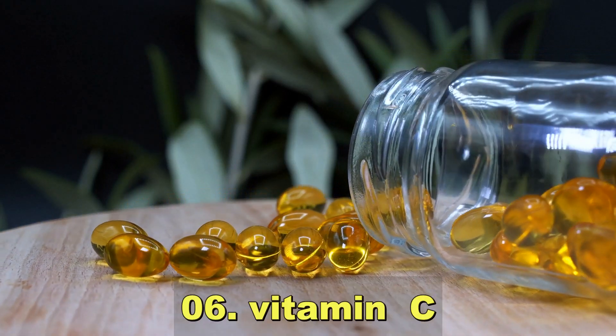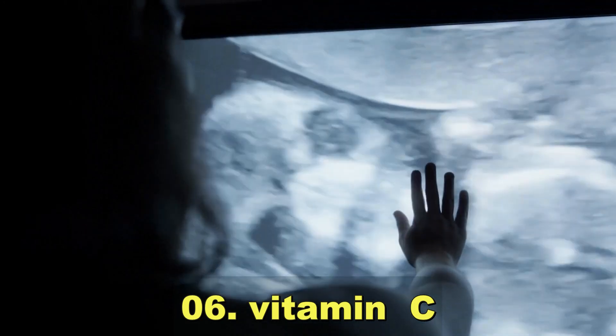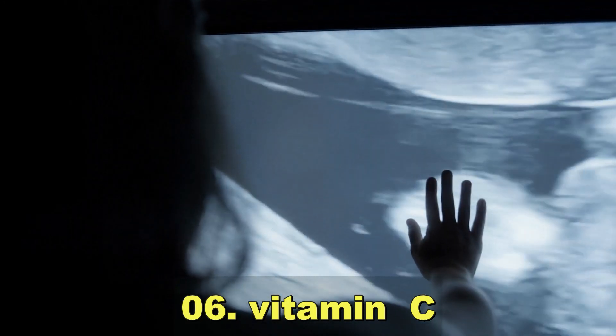Vitamin C supports the immune system and aids in the absorption of iron from plant-based sources.